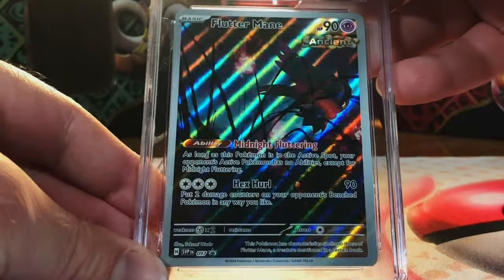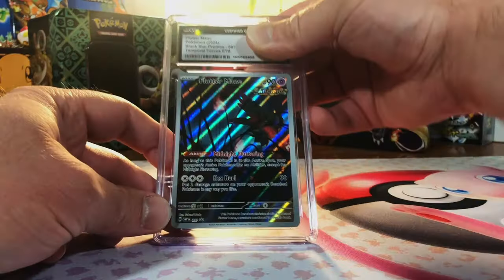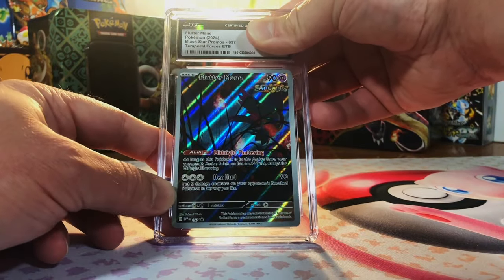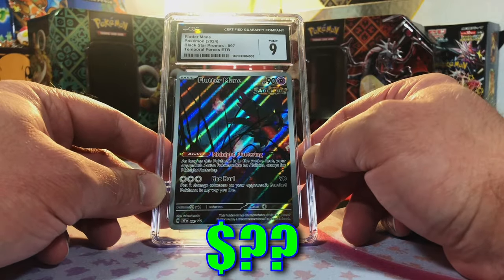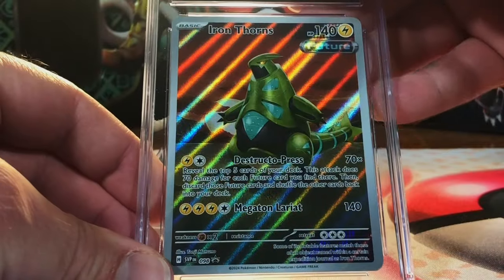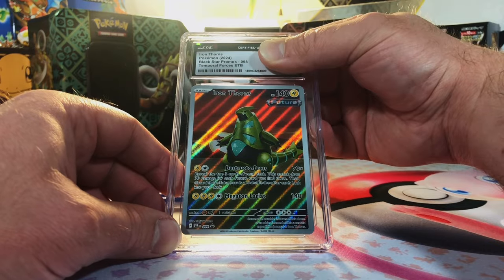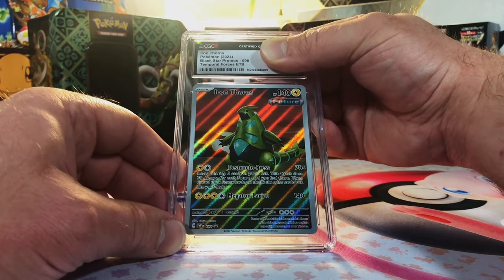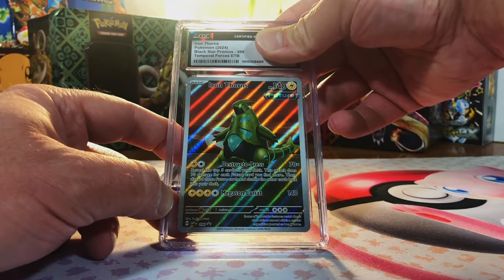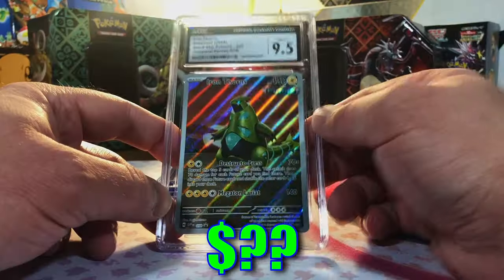Four left — I'm pretty sure I sent in two of the Fire Energies but now I can't remember. Fluttermane promo from Temporal Forces ETB — this is a nine I think. And Iron Thorns from the other Temporal Forces ETB — love that Pokémon, it's a metal Tyranitar, and I love Tyranitar. At least a 9.5, but I wouldn't see why it wouldn't be a 10. Nine fives — I was on the money!